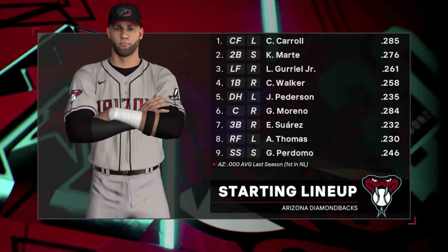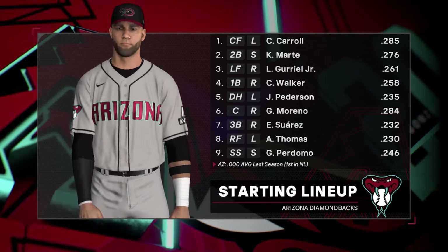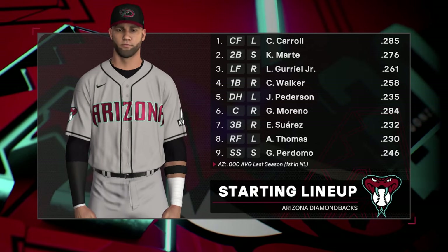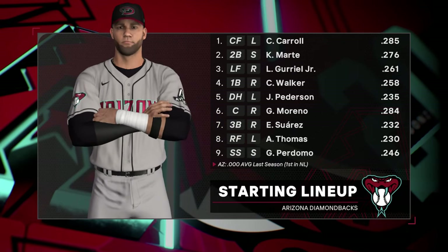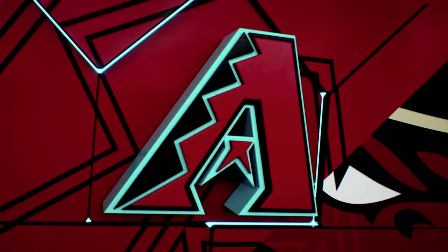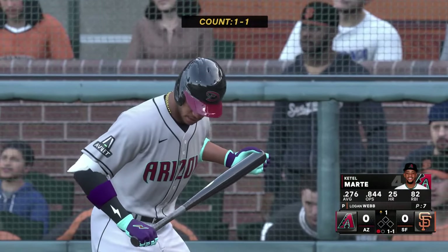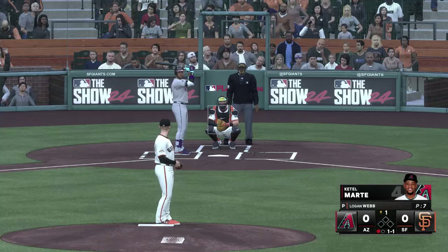Now the Diamondbacks lineup as put together by Tori Lovello. How about all the talent in this lineup? They're deep, first and foremost, but the way that they can manipulate their personnel for matchups and everything else — it's very intelligent the way they use their team. I think it creates a little bit of uncertainty for opposing teams, especially in a big game, big series.